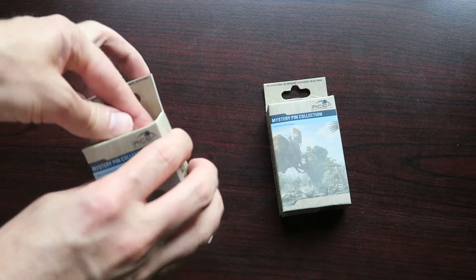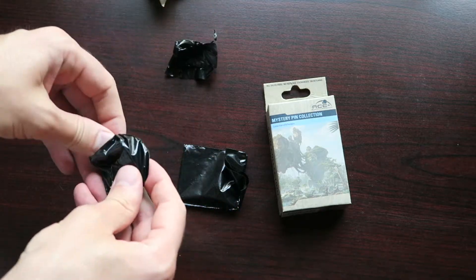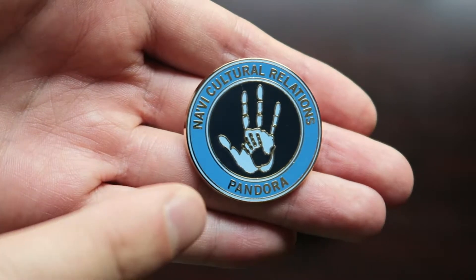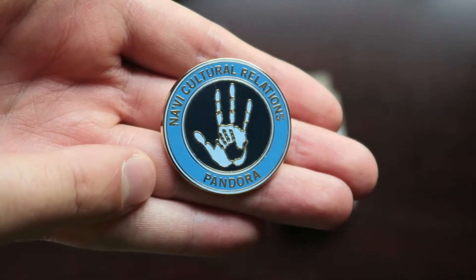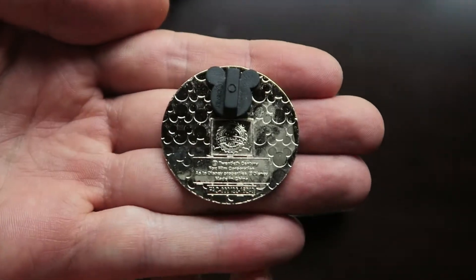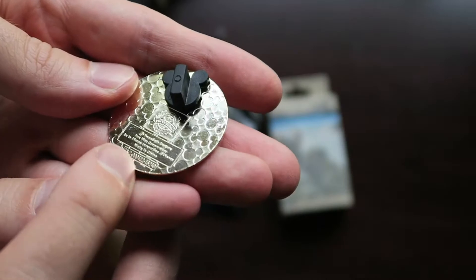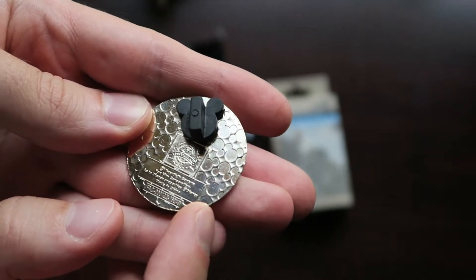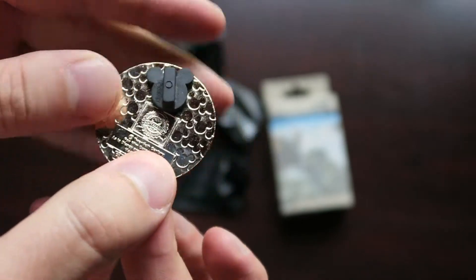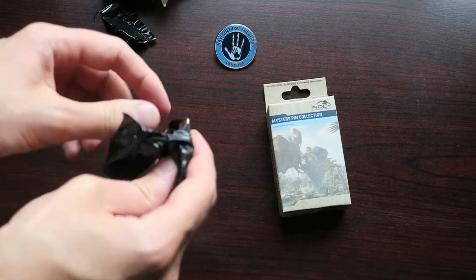Let's open up box number one — let's hope for no doubles. Our first pin here says Navi Cultural Relations Pandora. Look at the handprint — it looks like a human hand with a Navi hand, kind of like a comparison. That's a nice looking pin. Here's a look at the back: it has the Mickey waffle print going off the sides and it's silver, not a gold back. At the bottom there's the disclaimer for Fox Film Corporation, which owns the rights to Avatar, and you have the official Disney pin trading logo that says 2017 on it. No doubles so far.